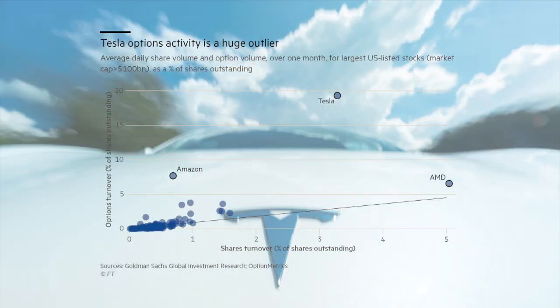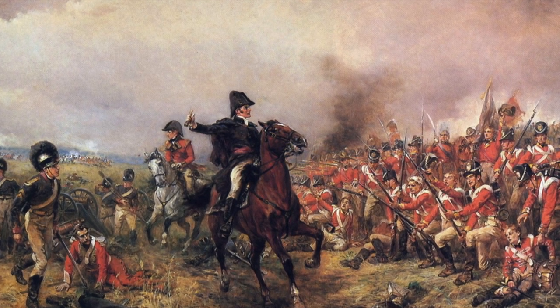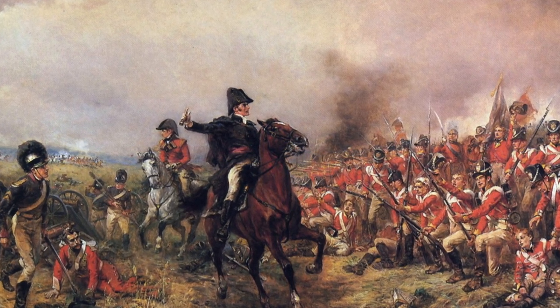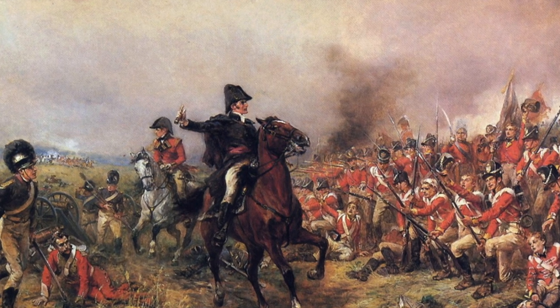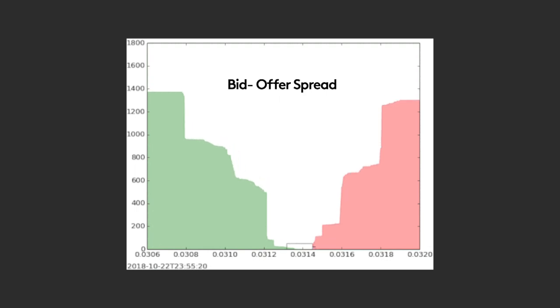Tesla is unlike any other stock. In this one, we're going into the heart of the battle, and we'll see how Musk executed his trades and how he controls the narrative. You and I don't need to guess about what's going on on the other side of the trade.